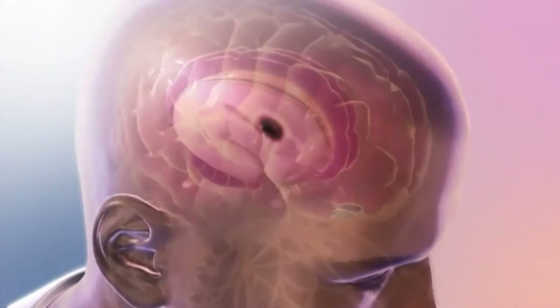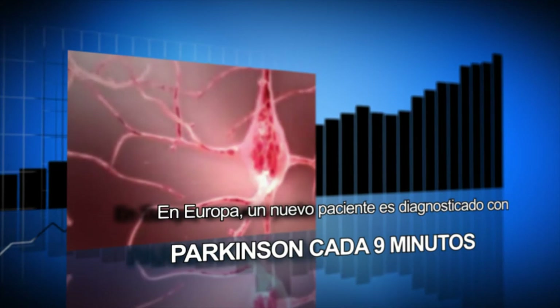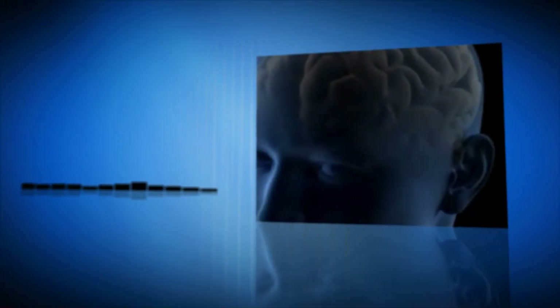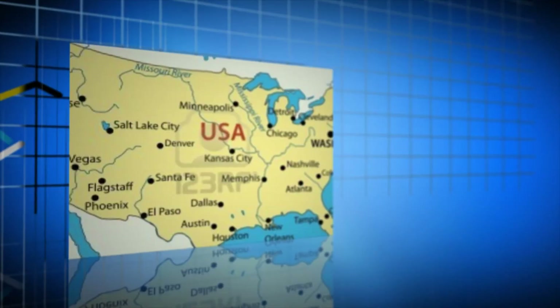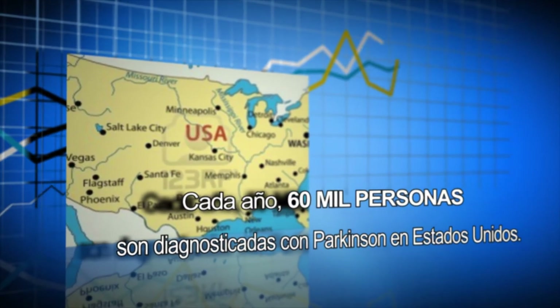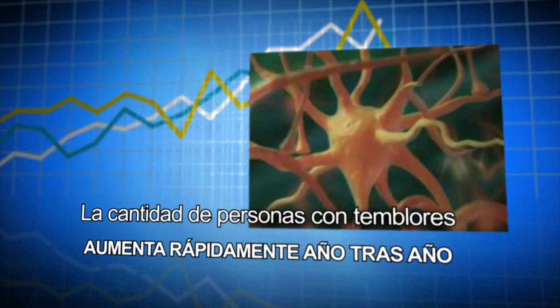In Europe alone, a new patient is diagnosed with Parkinson's every 9 minutes. According to the International Essential Tremor Foundation, in the USA alone, about 10 million people have essential tremors. Every year, 60,000 people are diagnosed with Parkinson's in the USA. The number of people with tremors is rapidly increasing year after year.